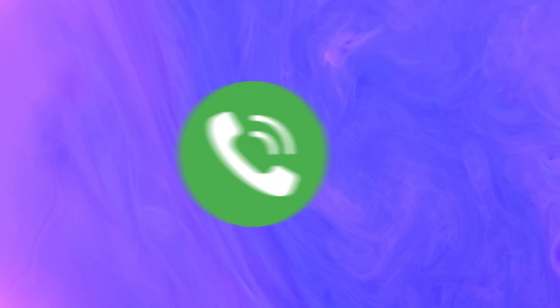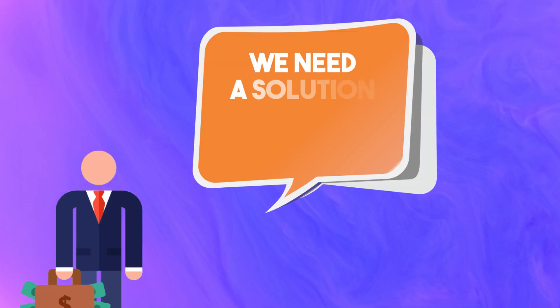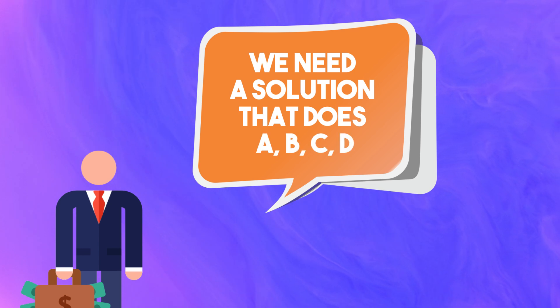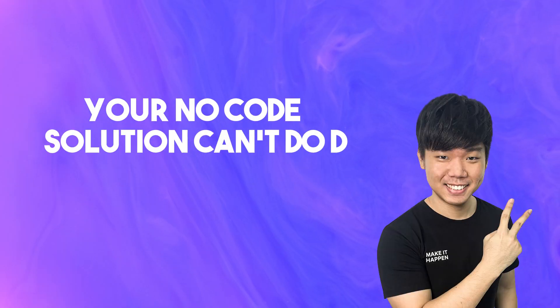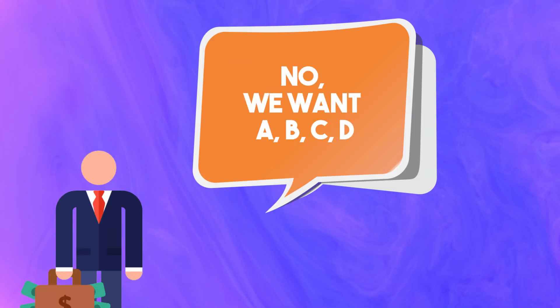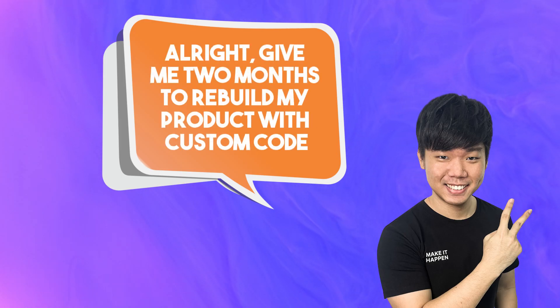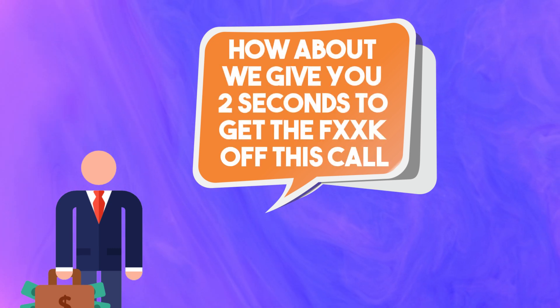Let me give you a situation. You're on a call with a representative from a big company. They say they need a solution that does A, B, C, and D. Your no-code solution simply can't do D. So you go: A, B, C is fine, but can you live without D? They're going to say no, we want A, B, C, D. You go, alright, give me two months to rebuild my product with custom code. They're going to say: how about we give you two seconds to get off this call. They're not going to wait for you — they'll schedule a call with the next shortlisted solution.